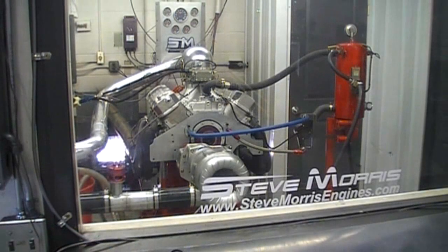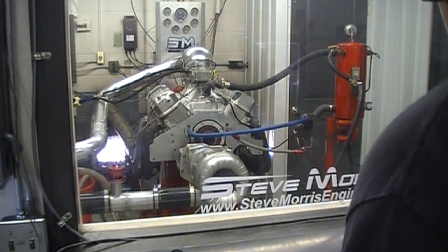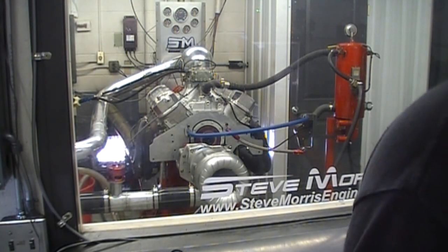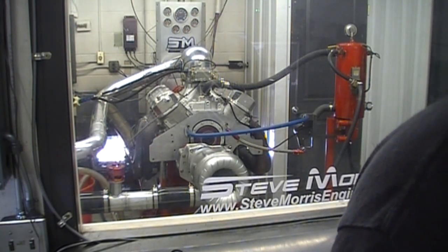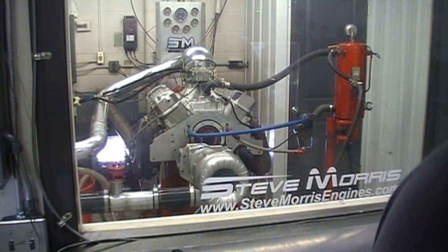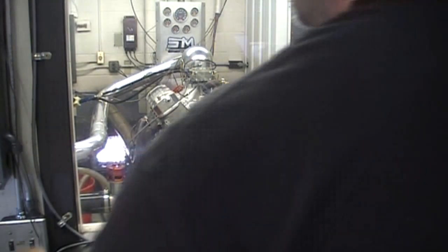[Dyno pull in progress — engine running at full power.]